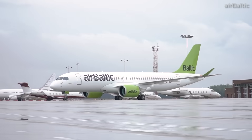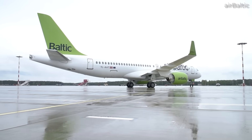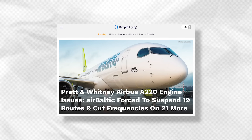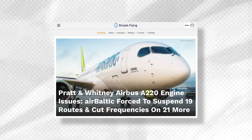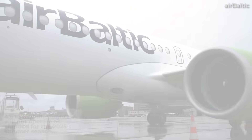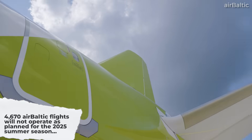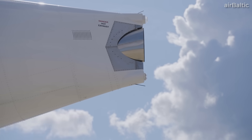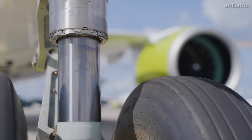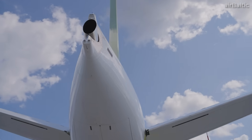This has forced Air Baltic to wet-lease aircraft to carry out its flight schedules, much to the dismay of passengers hoping to step on board the carrier's A220s. As of 2025, the problem is so bad for the all-A220-300 airline that it had to cancel thousands of flights for the coming summer season. Nineteen routes have been suspended, with frequencies cut to another twenty-one destinations. In total, 4,670 flights will not operate as planned. Indeed, a whole video could be made on the huge impact these engine issues are having on A220 operators.